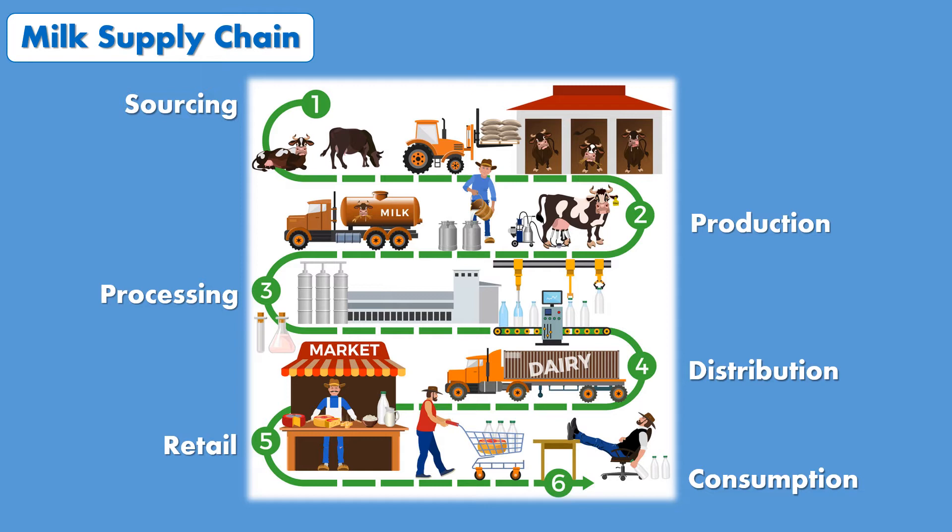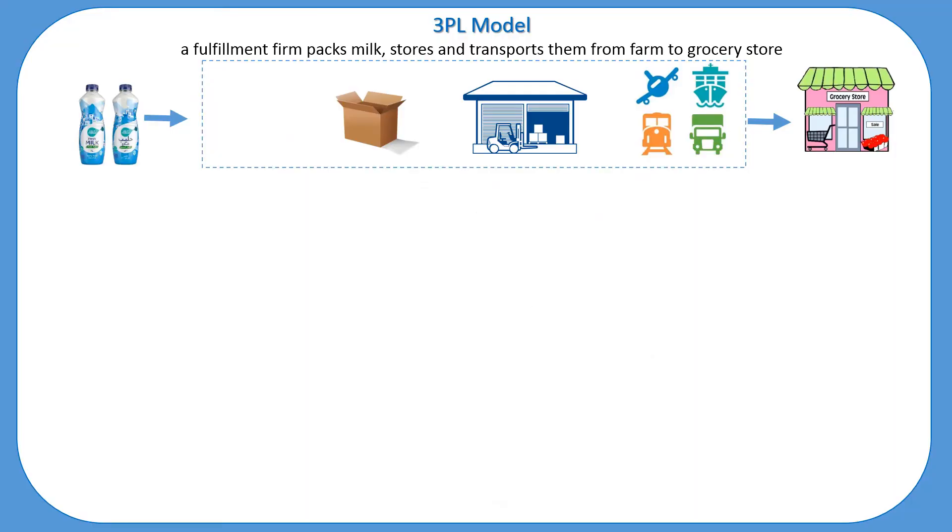Let's start with 3PL. A 3PL is an outside firm that performs material management and logistics functions on behalf of another organization. It hires an outside logistics company to carry out logistics-related activities. A 3PL service can include transportation, warehousing, packaging, freight forwarding, cross-docking, and managing inventory functions. Additionally, it may include other services such as custom clearance.